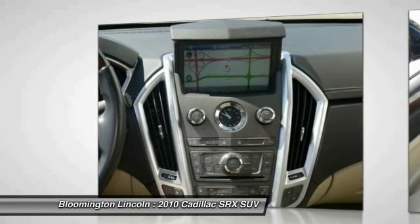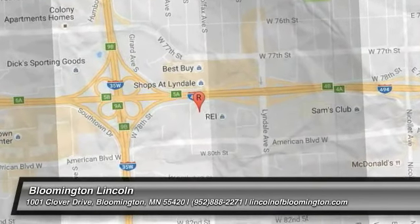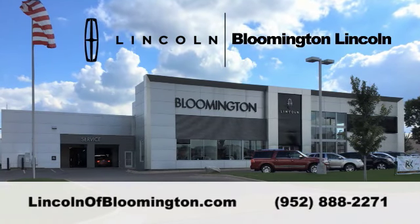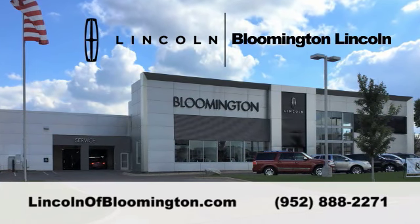Your new ride is just a phone call away. The Cadillac SRX.